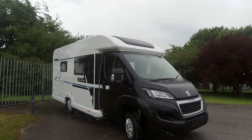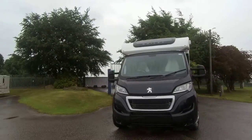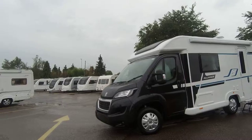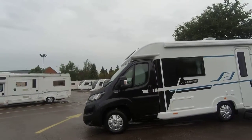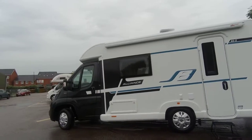Here we have a Bailey Alliance 662. This is a 2019 model and is part of Bailey's new Alliance range. It's built on a Peugeot 2-litre 160 brake horsepower engine and has the six-speed manual gearbox.